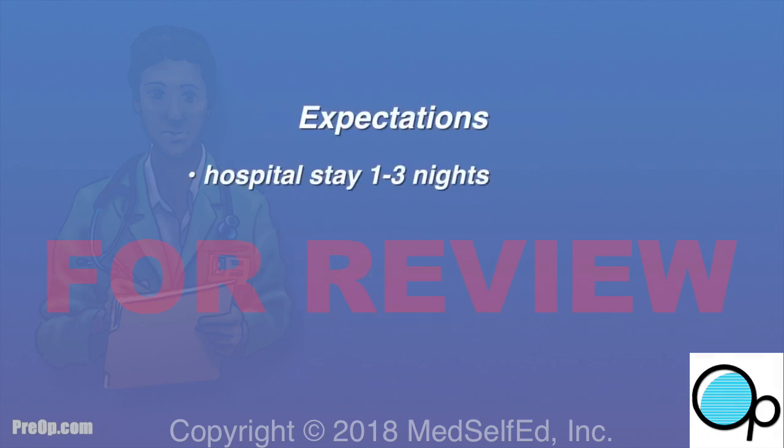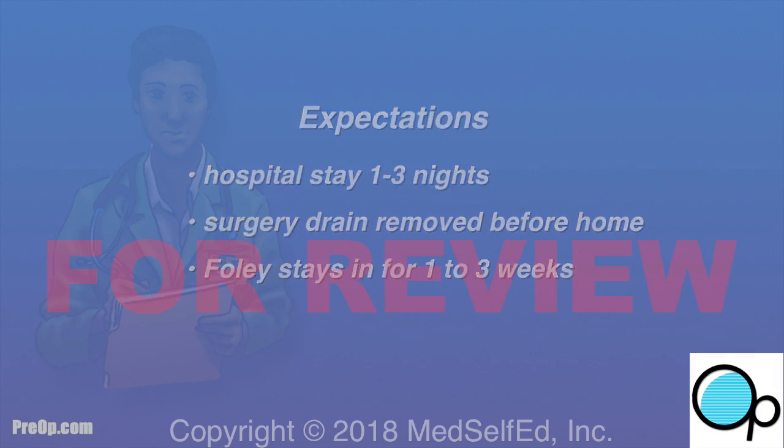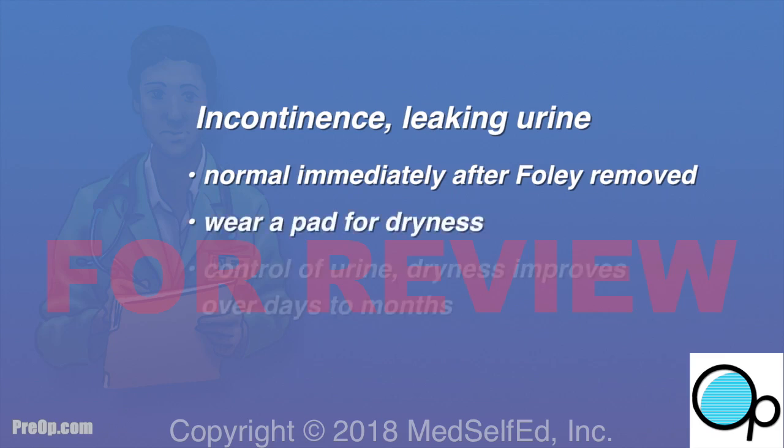Most patients stay in the hospital for one to three nights after surgery. The drain is often removed before you are sent home. The Foley catheter will stay in place for about one to three weeks. Incontinence — leaking urine — is a known side effect of prostatectomy. It is normal to experience after your Foley is removed, and you will need to wear a pad to stay dry.